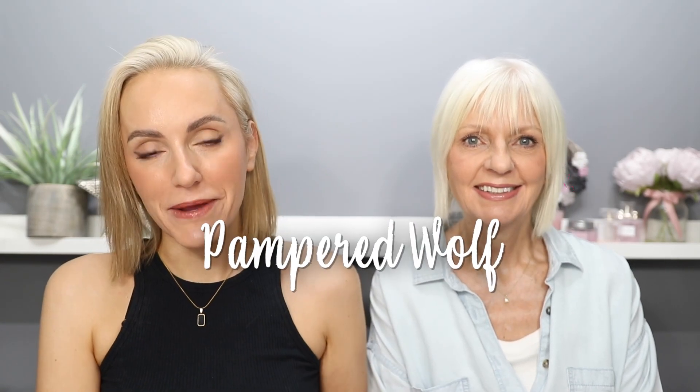Hi everyone! Since my mum's last appearance on my channel we've both been testing out lots of different products. Today we're going to be talking all about fake tan. We've been trialing out five different fake tans, so today we are going to be talking about which ones were the worst and which ones we absolutely loved and would use time and time again.